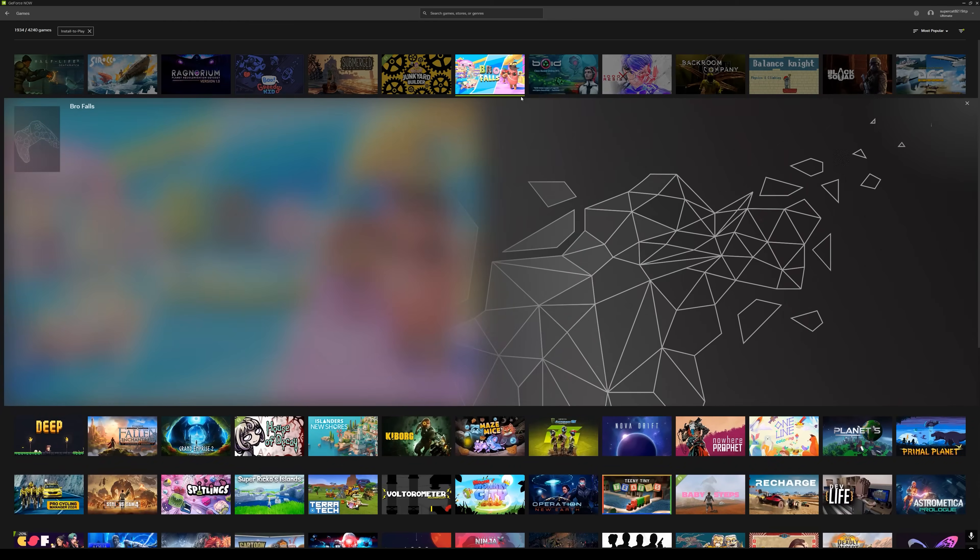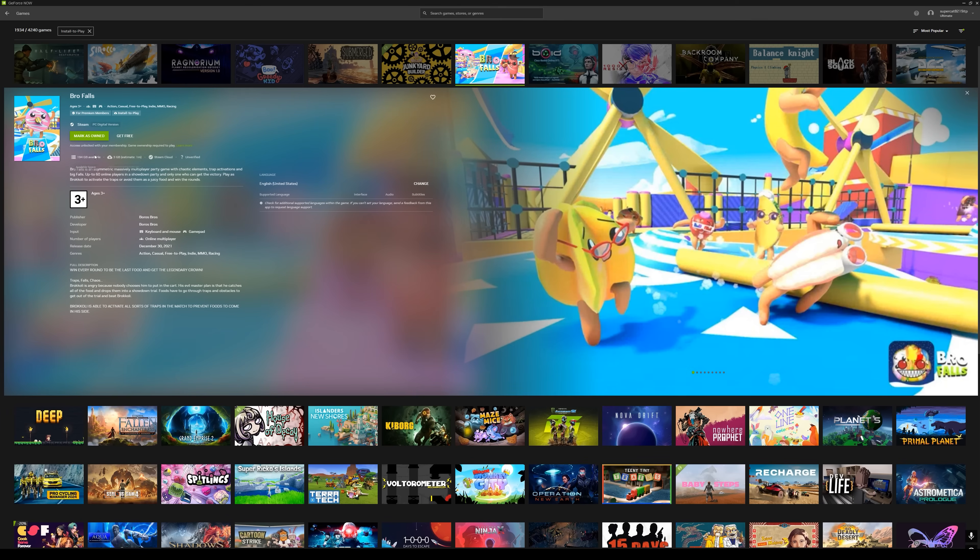With this feature, as soon as a publisher opts into cloud streaming on Steam, you can download, install, and stream their game on GeForce Now. And no matter what type of game, when you want to take those games on the go, GeForce Now has you covered as well.